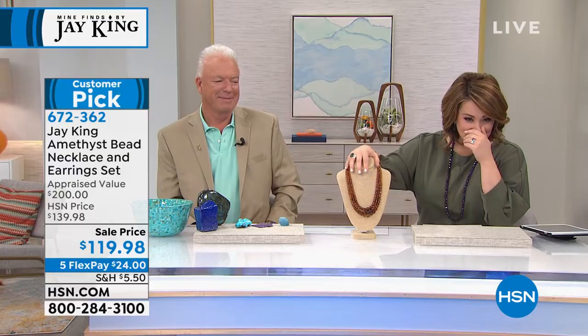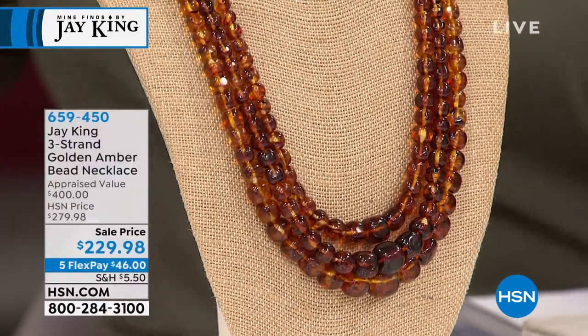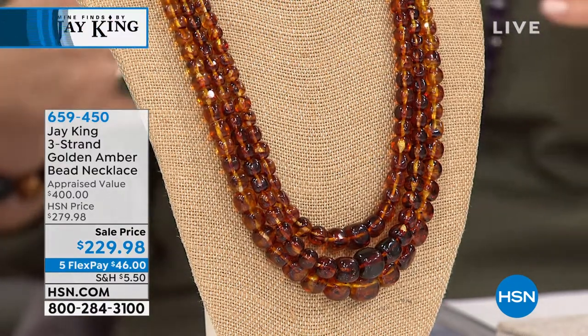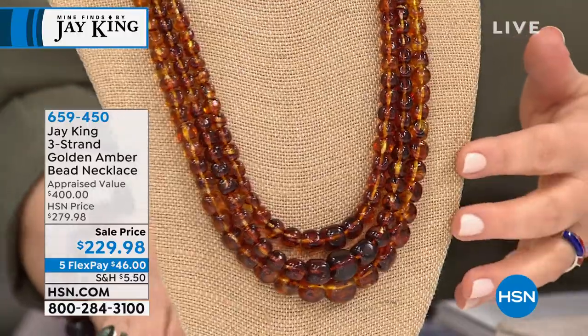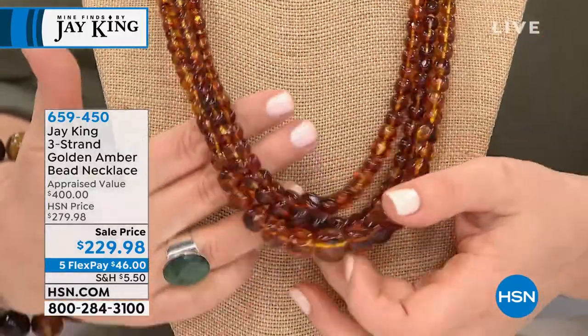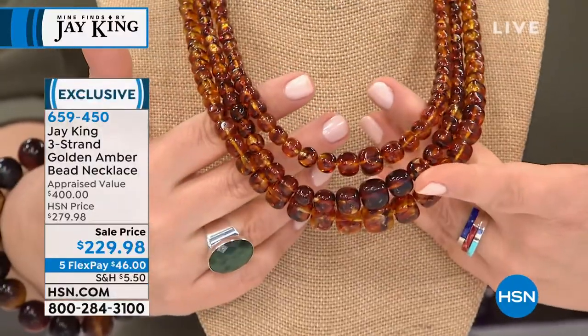Look at this amber. When you think that this amber is millions of years old — it's carbon dated. Carbon dating is the way they can tell the age of anything. It's a radioactive process they use to test. They date this material back to 30 to 50 million years old.